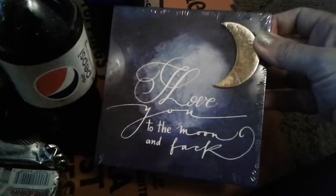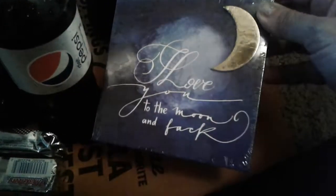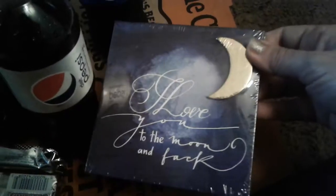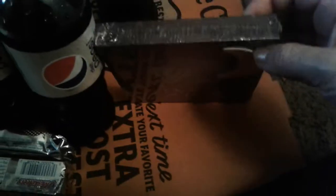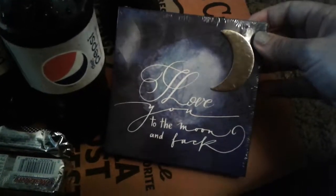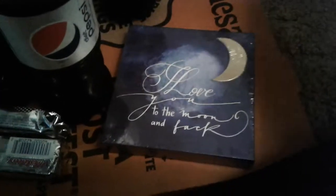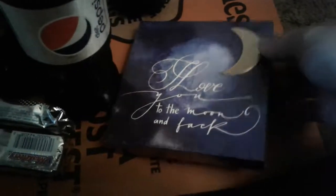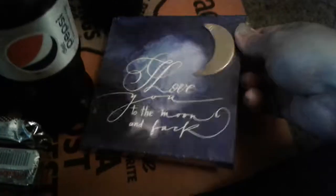Thanks for watching — check out your Dollar Tree, they have a lot of cute little plaques like this. You might find this one or even better ones. I was gonna pick up the one about God but I'll do that another time. Thanks for watching this little haul review. I'm gonna be doing more hauls at other stores — I've just been sick lately. Have a good day, bye!